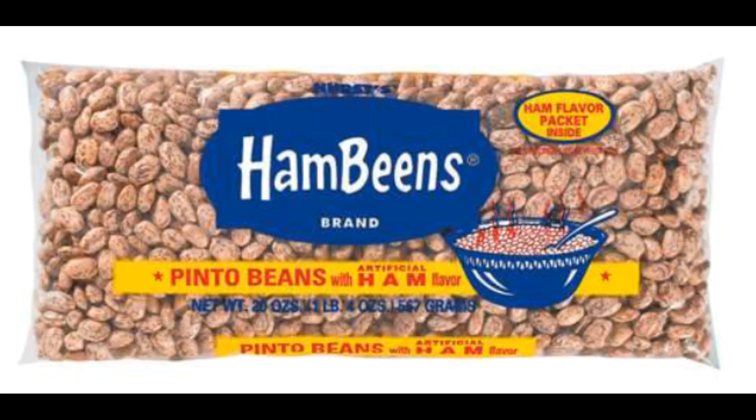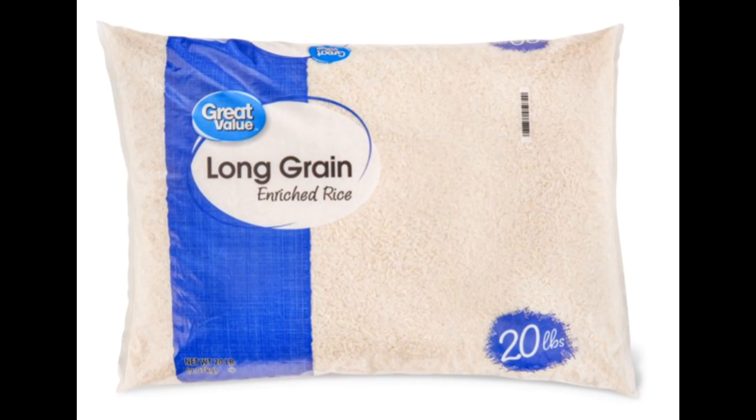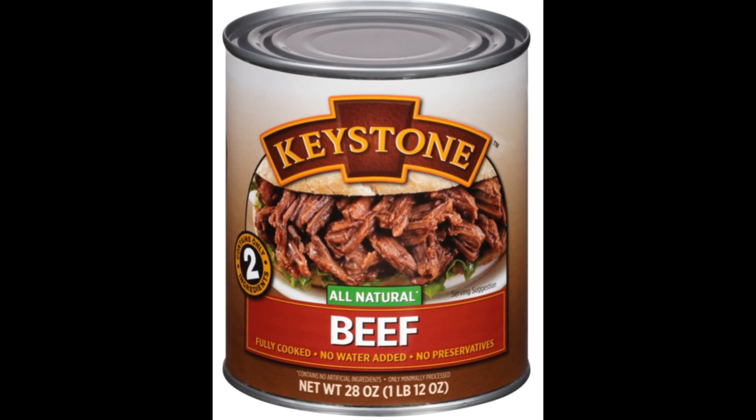Dry foods, freeze-dried foods, and canned foods are the ultimate way to go and the least expensive, but there's also heat-and-eat shelf-stable foods that you can add to your food storage.